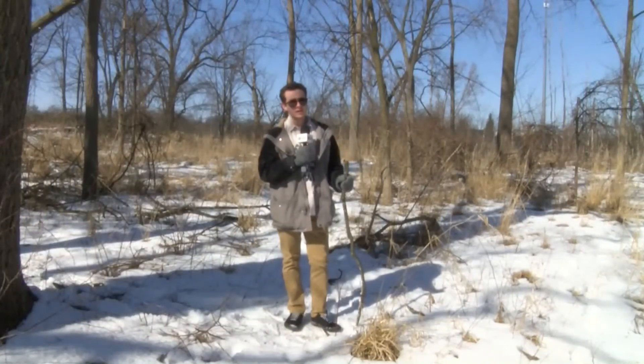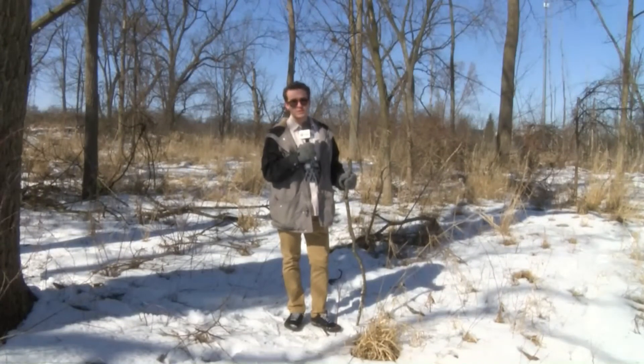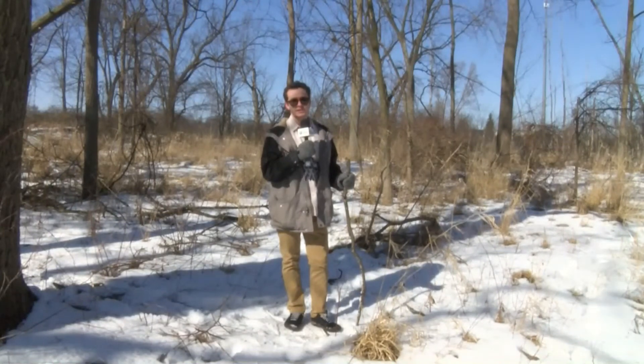I'm just so glad that I can now explore the nature of our community without getting my shoes, socks, and bottoms of my pants wet. Reporting for The Splash, I'm Jake Kustash. You can find more information at our website at civiccentertv.com/snowshoerental.